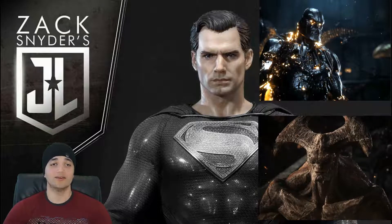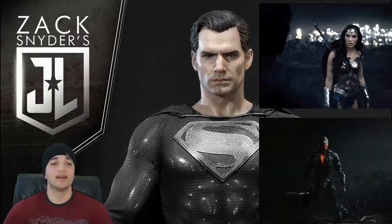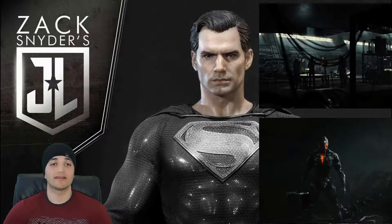Back to the superheroes on the roof — they discuss how Steppenwolf has two Mother Boxes and only needs the third to start the Unity. Someone suggests he might already have the third one, but Cyborg jumps in and says they don't have it — he does. They all head to the Batcave where Cyborg explains what the Mother Box is, and it's a pretty interesting explanation.